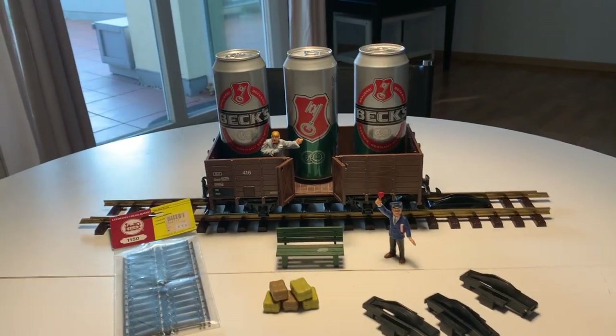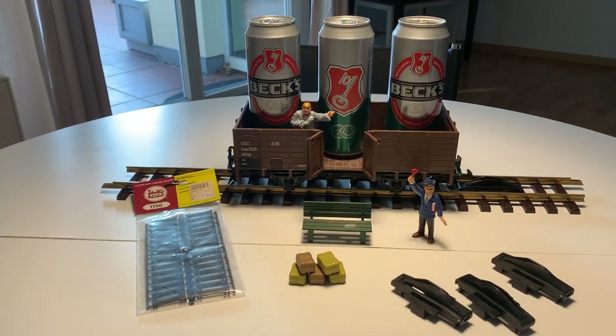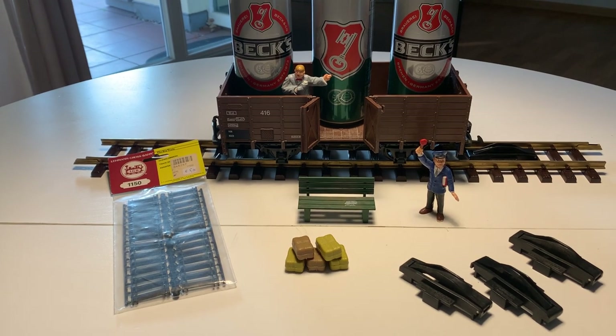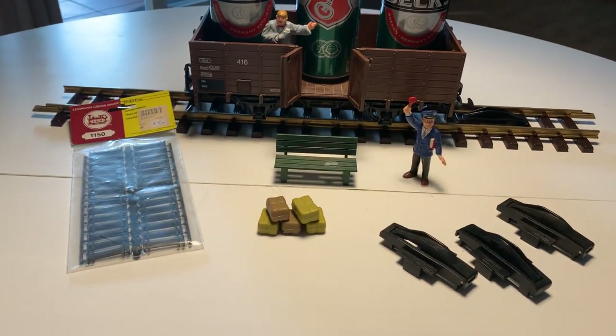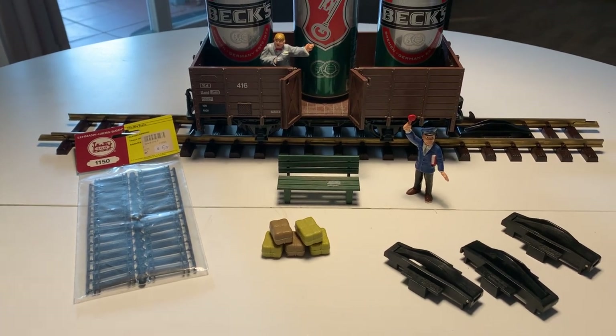Hey guys, welcome back to the channel. As you can see before you in the slightly ridiculous setting, there's a new carriage. I had a bit of an adventure yesterday which I'll tell you about in a minute. I just decided that I'm going to start collecting a few bits and pieces of goods wagons — nothing really major, I need to build the layout first.